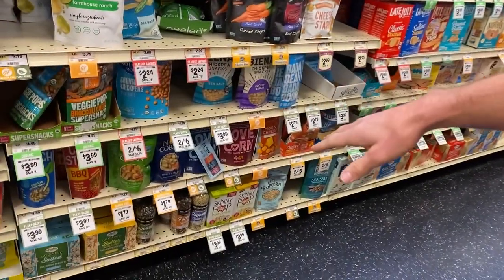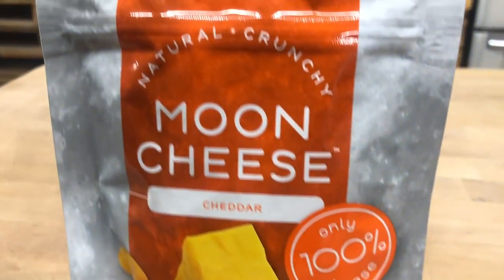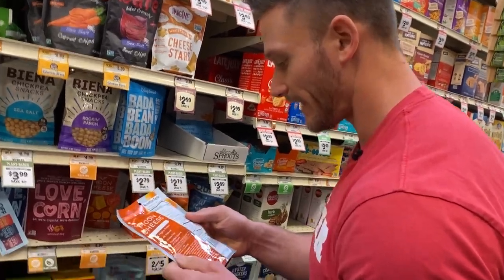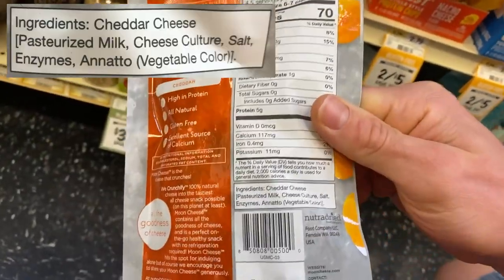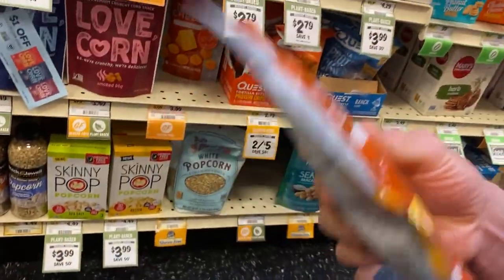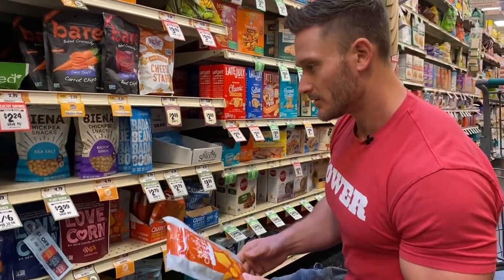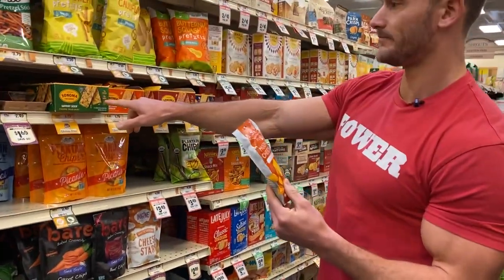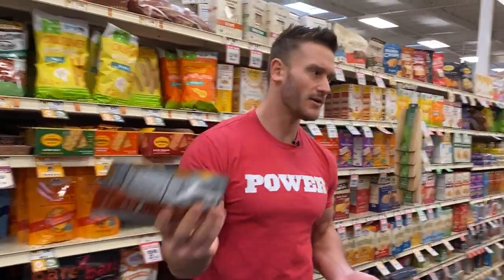These corn snacks — definitely stay away from pure grains that are going to be a little hard on your body. Moon cheese, on the other hand — what I like about it is the super simple ingredients: just cheese, enzymes, and some vegetable coloring. We just have to factor in calories. Would I take moon cheese over the cheese stars with added grains? Yes — moon cheese is less processed. On keto, these are going to be fine.